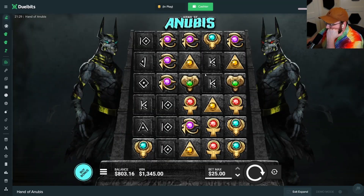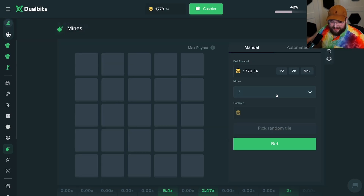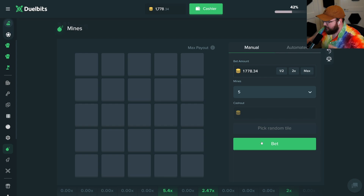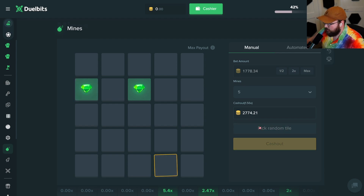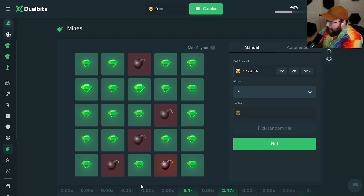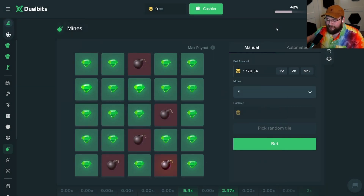We have $1,700 left. What better way to end out the volatility than to go on Mines? Let's pick five mines and see if we can pick the right spots. I'm going to start with a random tile — beautiful, we're at $2,200. We could take the profit but we're about volatility today. With this setup, three mines is a double up. We're at $2,700 — let's go for one more. We almost had the double up — god damn it. Look at my mines history.